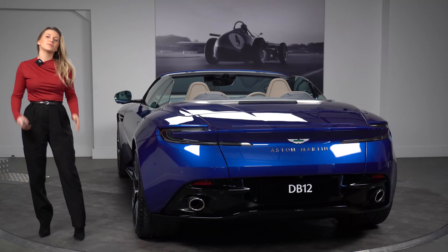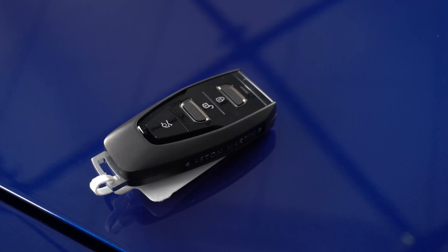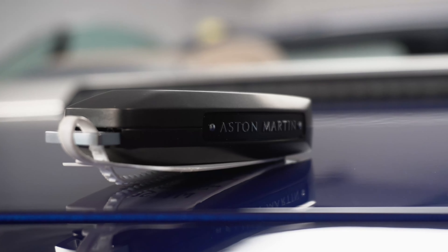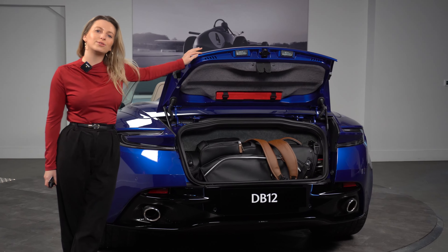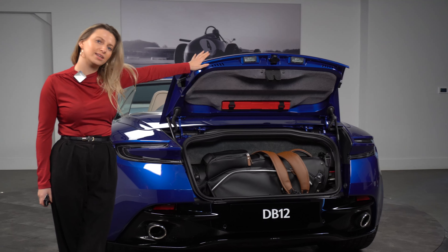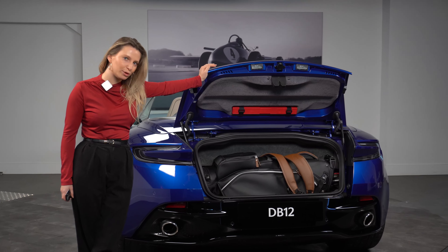As with most of the cars in the Aston Martin range, you can pop the boot using the key. And within this DB12 you'll find a full-sized set of golf clubs and the Aston Martin golf bag that fits very well, with plenty of room inside the boot.